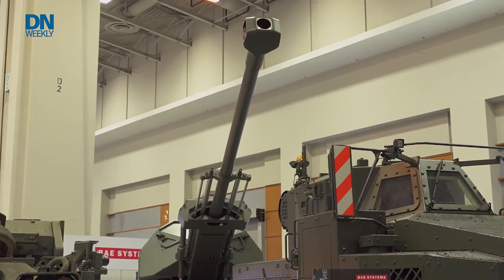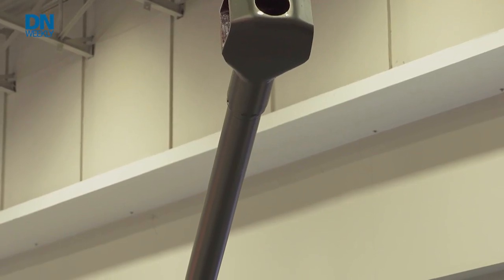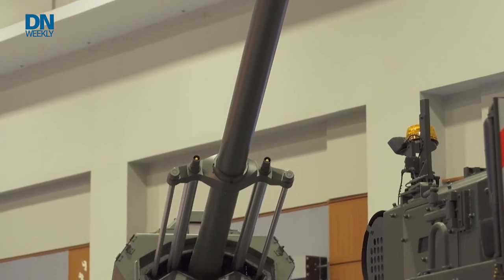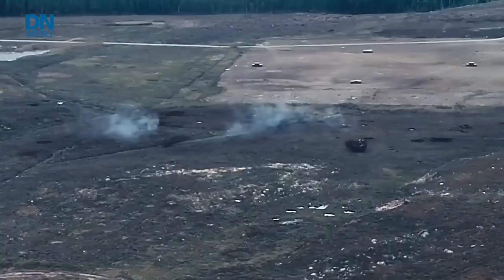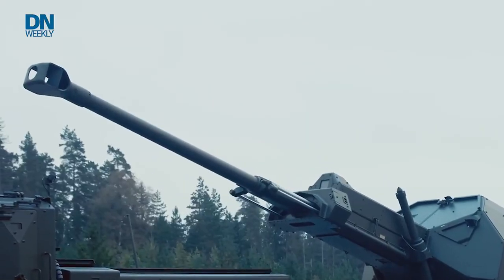There's a 52-caliber gun on this with 21 rounds in the magazine. You can shoot at 52-caliber ranges, so you're talking in excess of what we currently have in the US Army — ranges at 40 kilometers, maybe out to 50 kilometers depending on the munition. The volume of fire you can generate with 21 rounds and the ability to reload it very quickly, continuing to move from place to place and survive, makes this howitzer an excellent choice for the Army.